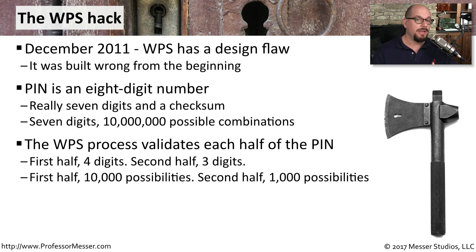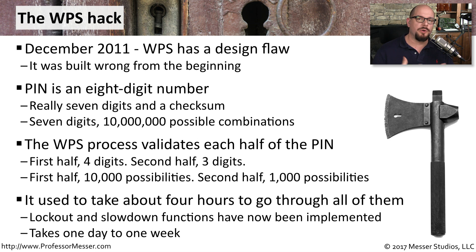That means for the first half you only need to go through about 10,000 possibilities, and for the second half only 1,000 additional possibilities — for a total of only 11,000 numbers that have to be brute forced. If you did brute force every possible combination, it would take about four hours to go through all of them, which is not very long if you really want to get onto that wireless network.